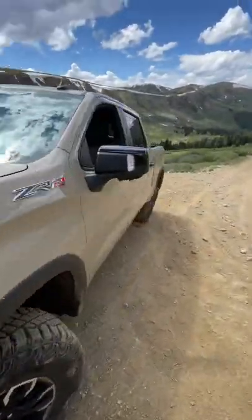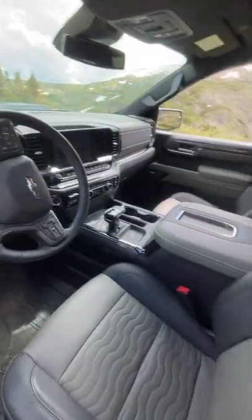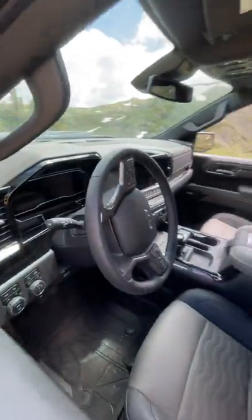And the number one thing I really like about it is the interior. GM and Chevy have really upped their game in this truck — much nicer than the outgoing generation.